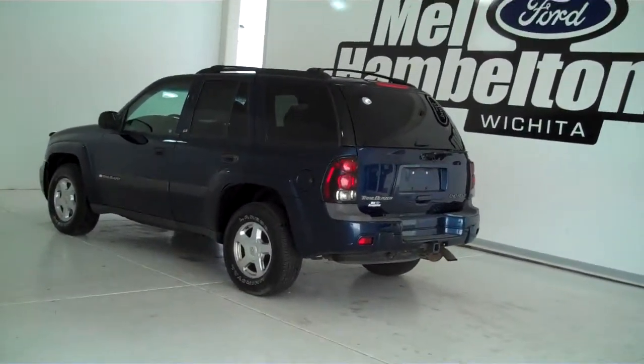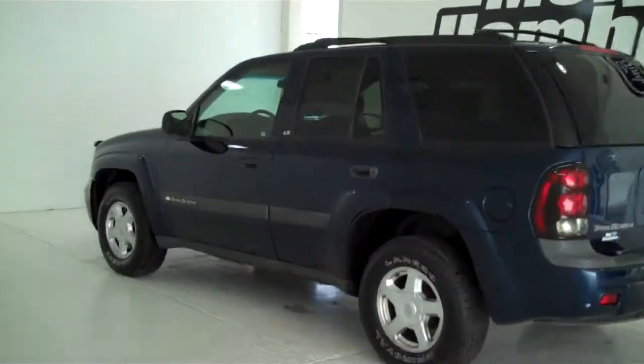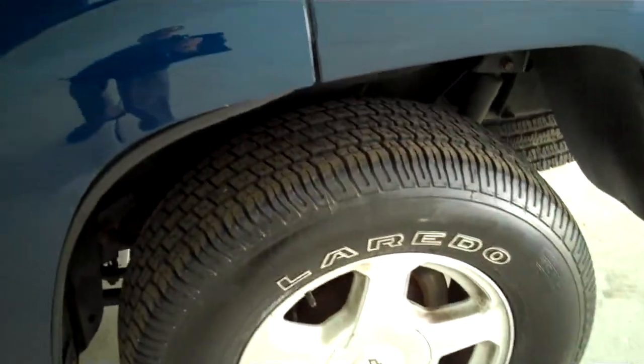P10002 is a pre-owned 2003 Chevy Trailblazer LS. It is dark blue metallic in color, it's got the factory alloy wheels, and it's also sitting on a brand new set of Laredo tires.